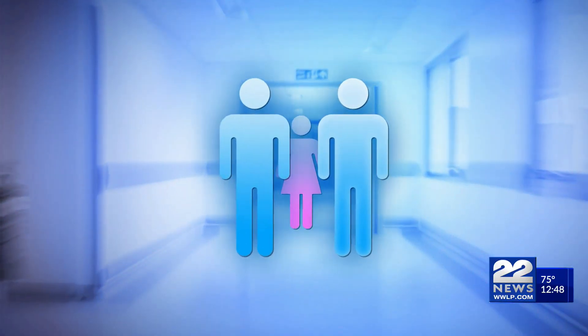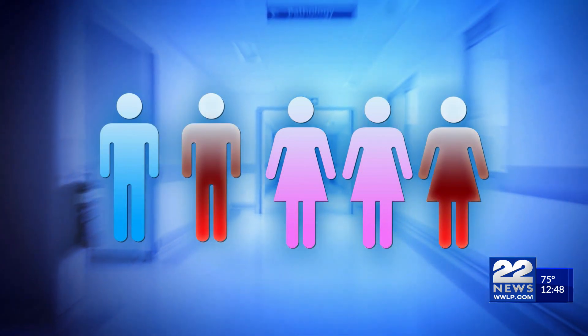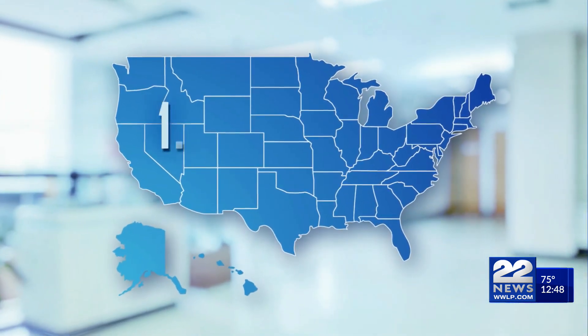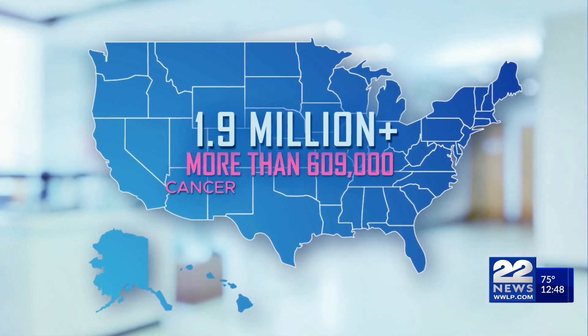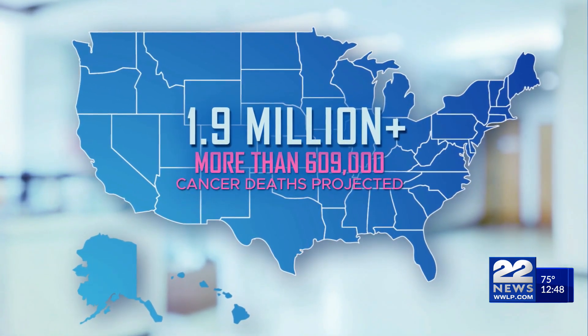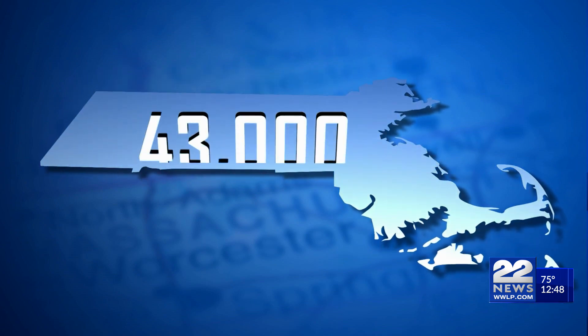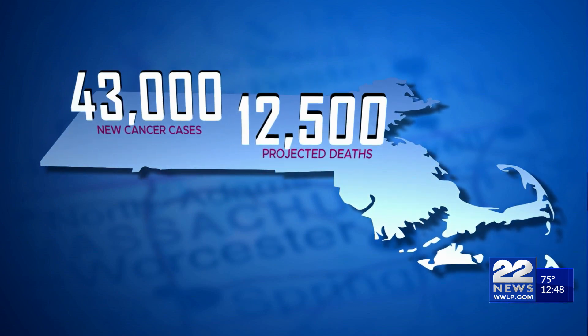One in two men and one in three women will be diagnosed with cancer in their lifetime. Zooming out nationwide, there are more than 1.9 million new cancer cases and more than 609,000 cancer deaths projected in the U.S. just this year. Looking closer here in the Commonwealth, this year there are 43,000 new cancer cases and 12,500 projected deaths.